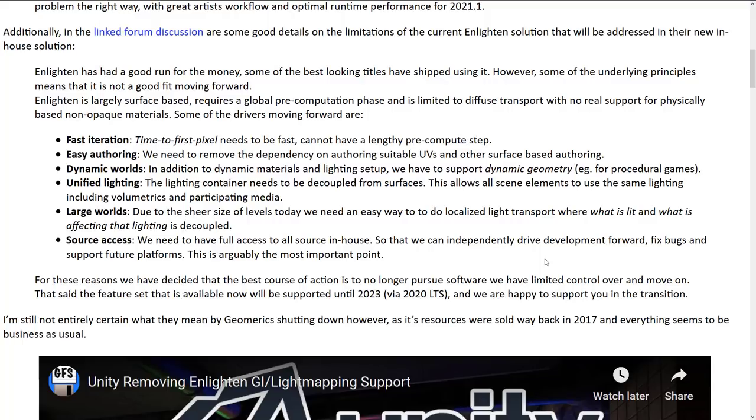But when you say it the way you say it — like Enlighten is no longer going to be a product because Geomerics shut down — that gives me echoes of the SpatialOS thing, where they came out and basically said they're severing ties with SpatialOS because they violated their terms of service. But what it really boils down to is they were going to be competing with SpatialOS, so they no longer wanted them using their trademarks and logos. They also launched their new licensing program, and retroactively rewriting your terms of service to put someone into violation so you can expire their licenses — that was a crap move. No doubt about it, a complete prick move.